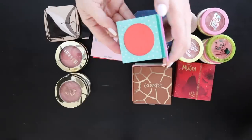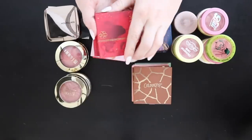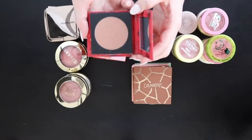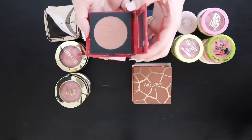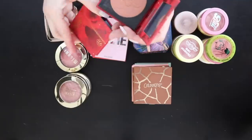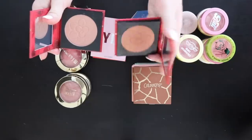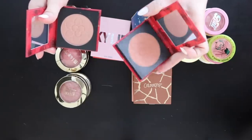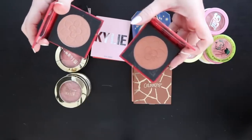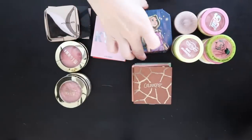Two ColourPop Mulan shades: Matchmaker is a subdued tannish shade, and Good Luck Charm is a bit more peachy. Comparing them side by side, Good Luck Charm is more the peachy tone I love, while Matchmaker could almost be a bronzer for a very fair person. I'm getting rid of Matchmaker and keeping Good Luck Charm.